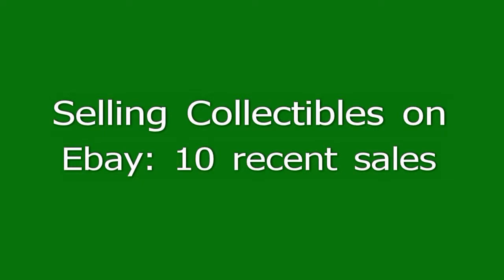Selling collectibles on eBay — 10 recent sales. This is a short video on some actual examples of items I bought at garage sales and estate auctions. I'm almost at 10,000 positive feedback, and I like to buy things that you can't buy at Walmart — something that's 20, 30, 40, 50 years old.